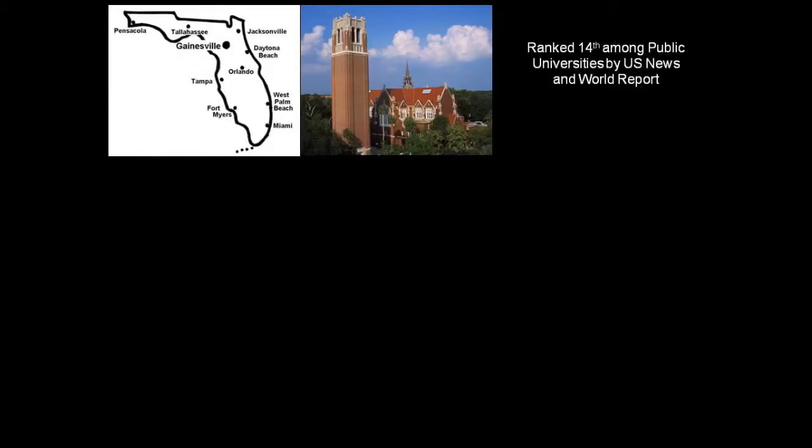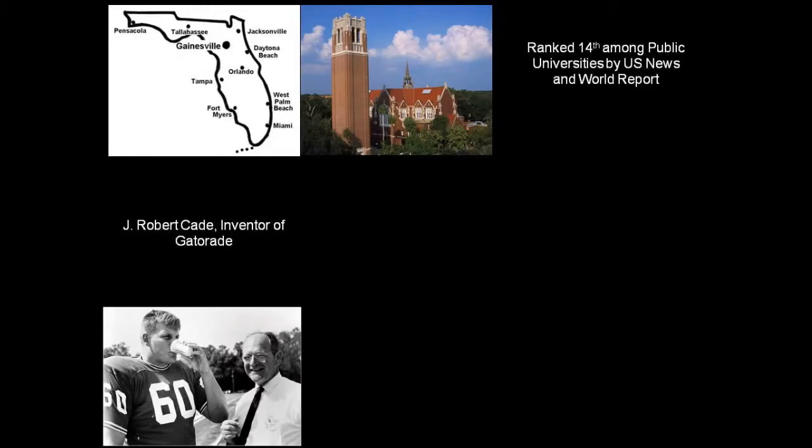We're here in Gainesville and the University of Florida is known for a lot of things. One of the things that's really cool about the University of Florida is it's a very good university — right now about the 14th ranked university in the U.S. as far as public universities go. One thing that's famous is Gatorade. And one of the other cool things recognized at the university is MRIs.